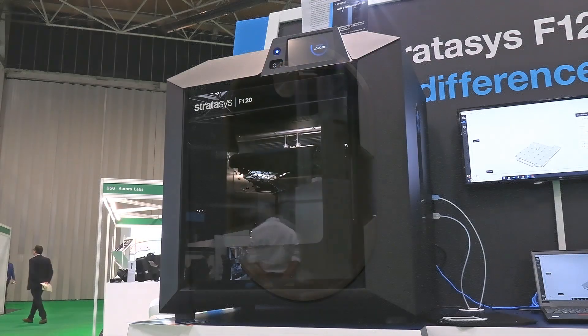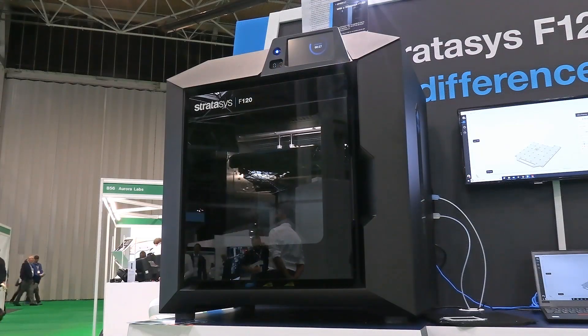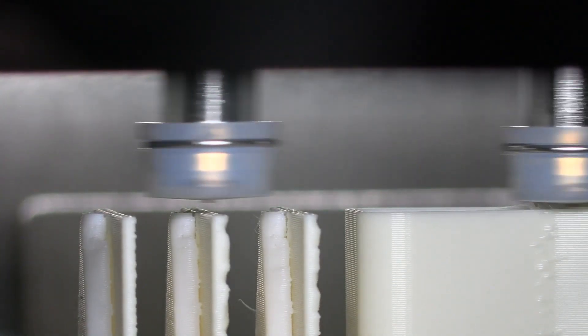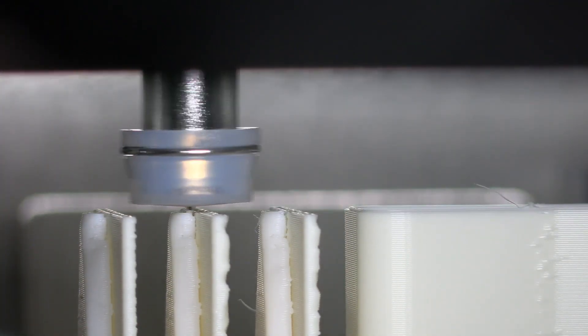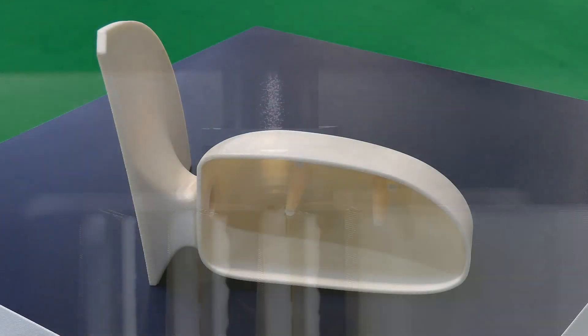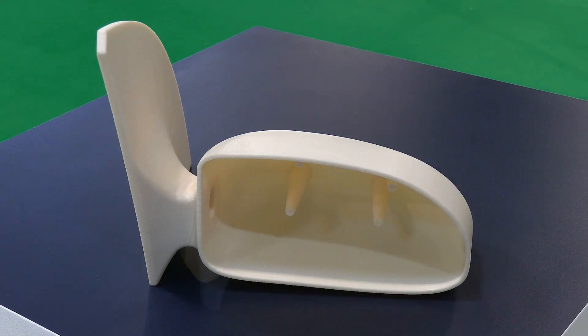Just one of the 3D printers capable of making industrial-grade parts is the new Stratasys F120, which is more reliable, accurate and durable than typical desktop hardware. As we can see, the F120 also produces very nice prints.